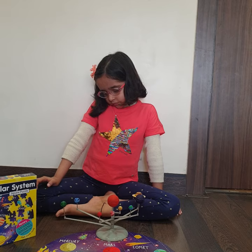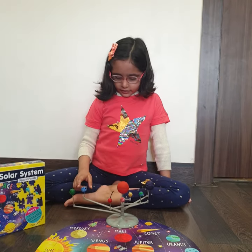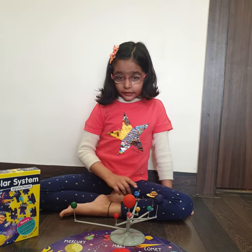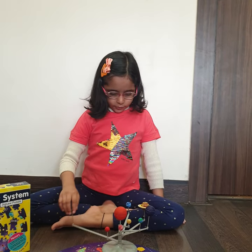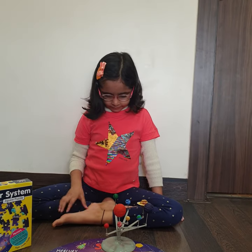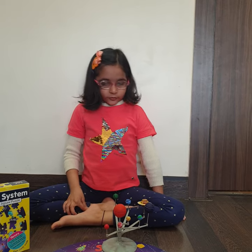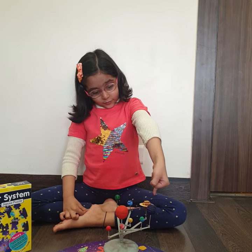Can you tell me something about Uranus and Neptune? Uranus is the coldest planet. And Neptune is the windy planet. Alright. Ahana, which planet has 63 moons? Jupiter has 63 moons.